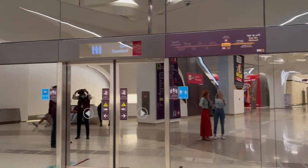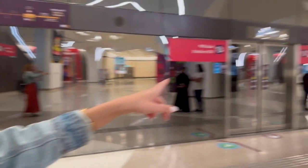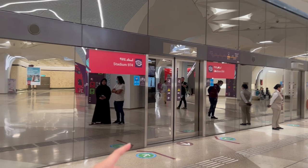Seven minutes — there's a TV behind us that shows the wait time. It's better to go in the family section if you're a lady — it's better to go in the family section.